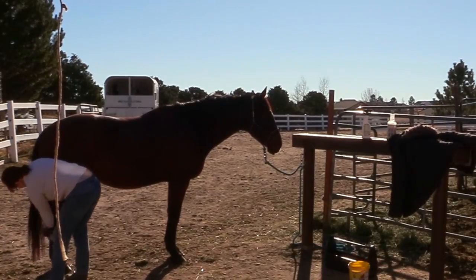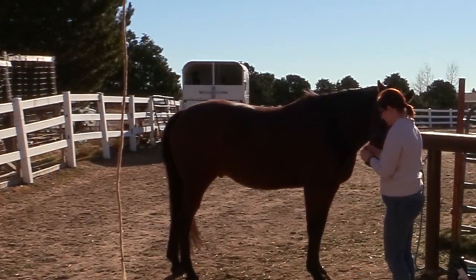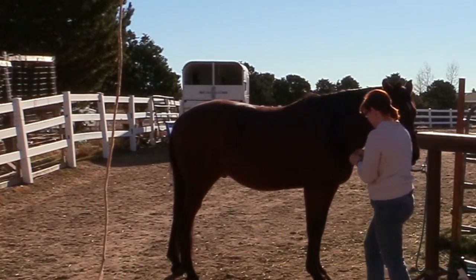During the winter I don't bathe my horses — it's just too cold where we live and there's not really any reason they need a bath. So they do tend to get a little bit dusty over the winter time.